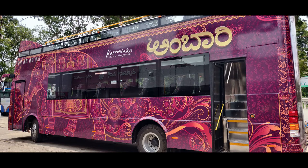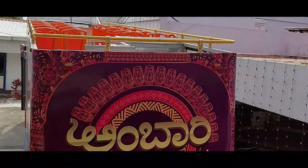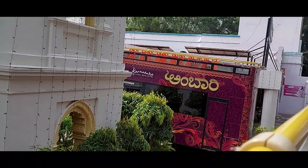Let's visit Mysore in this open roof hop-on hop-off bus. This is part two of my Mysore darshan in the Ambari bus. Let's have a glimpse of what all we visited in this Ambari bus in our episode one.